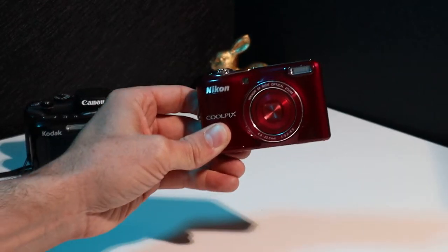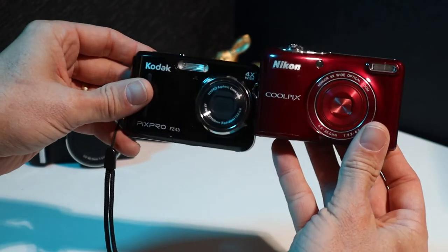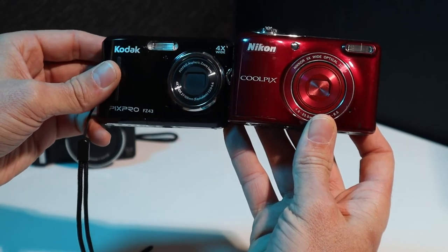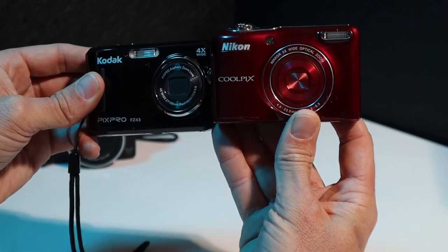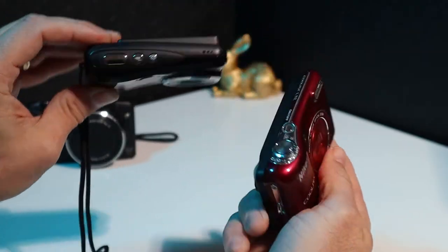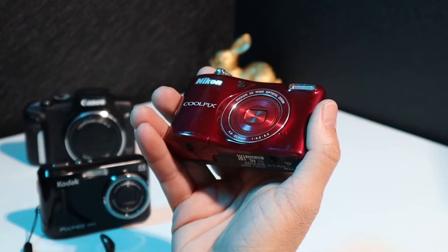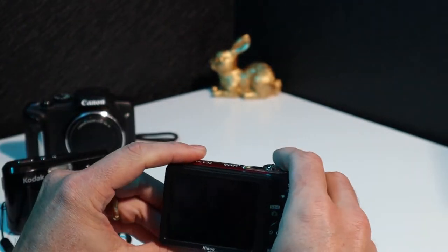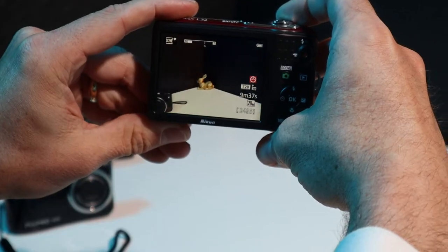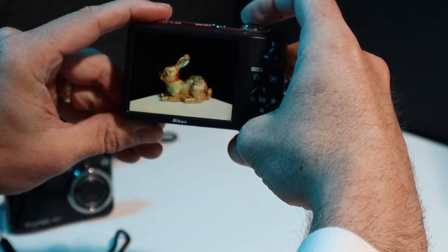Getting a little bit closer to the size of the Kodak is the Nikon Coolpix L32, very similar — almost identical — in size. You'll notice the lens position on the Nikon is more in the center of the camera while the Kodak's is a little off to the left. The Nikon has a 5x optical zoom versus the Kodak's 4x, so very similar there. The Kodak is a 16-megapixel camera and this Nikon Coolpix L32 is a 20-megapixel camera, so there's a little added resolution if you're printing out larger pictures. Zoomed in at the full 5x, you'll notice the rabbit is a little bit larger than with the Kodak.